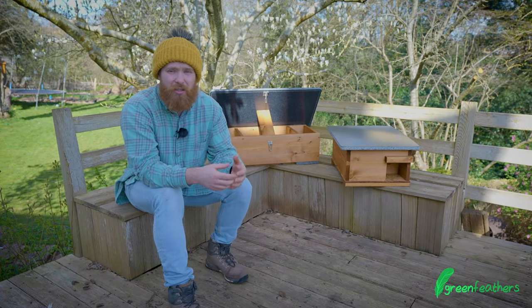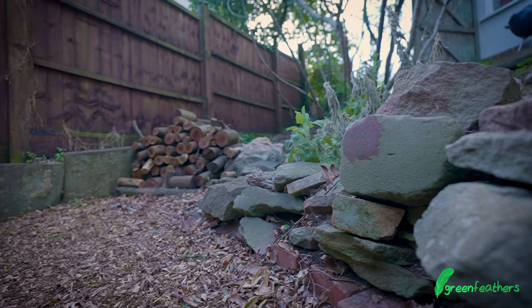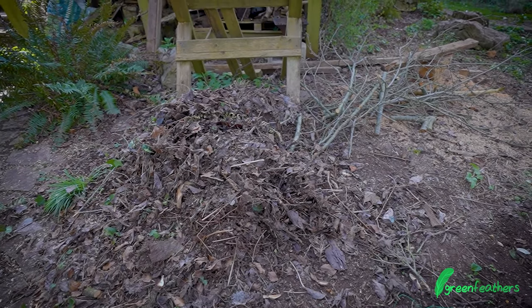The last thing to think about when considering hedgehogs in your garden is making sure they've got places to go and forage and attract wildlife. Not being too tidy — leaving some piles of leaves, possibly a small pile of wood — really helps encourage wildlife and nature that will attract more hedgehogs to your garden.